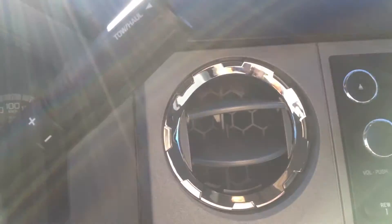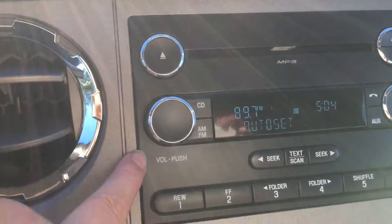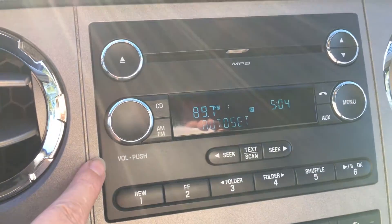Off to the right we're seeing the vents. Up above there's a little more storage, a CD player, and controls for AM, FM, and Sirius radio.